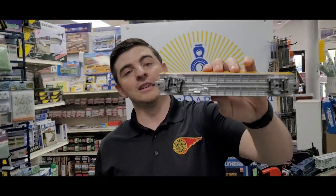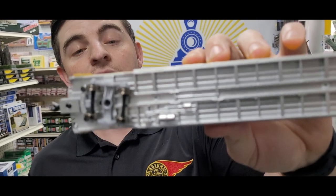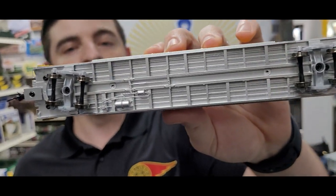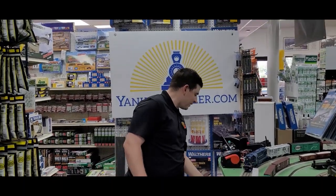I also love the back here — look at the underside too. These are awesome-looking cars. The retail price of these cars is $34.98, but we're selling them here for $29.70.